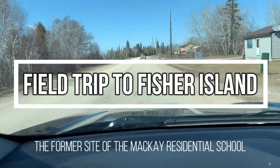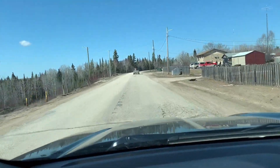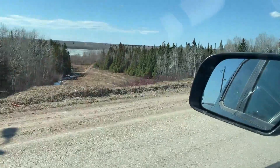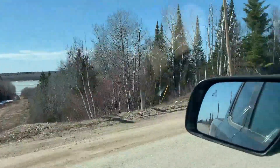Hello everybody and welcome to the virtual field trip to Fisher Island. We are currently driving down Big Eddie, heading towards Pike Lake. If you look to your left, there's mile 5. That's a scary sliding hill where I almost died once, but that's a different story. Back to the field trip.